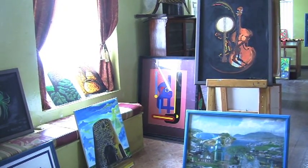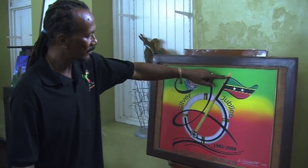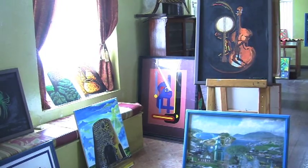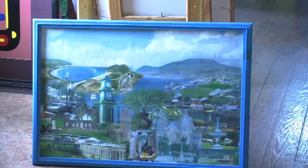Artist Dennis Richards has over 60 pieces on display. He spoke to ZIZ about two paintings: his signature piece, an oil and canvas painting dubbed Sweet Sixteen, and a piece that showcases sites in St. Kitts, Nevis.